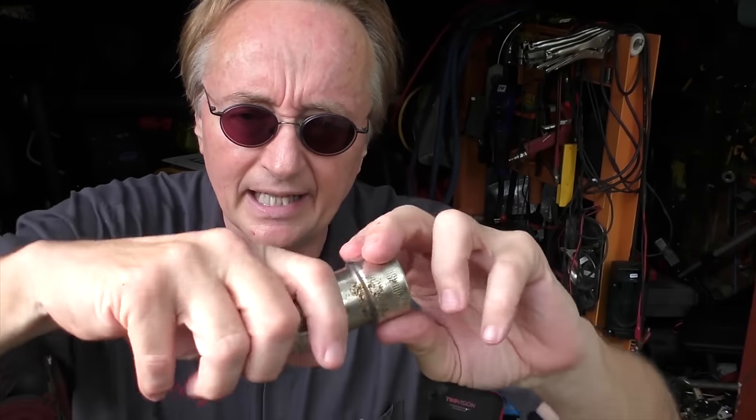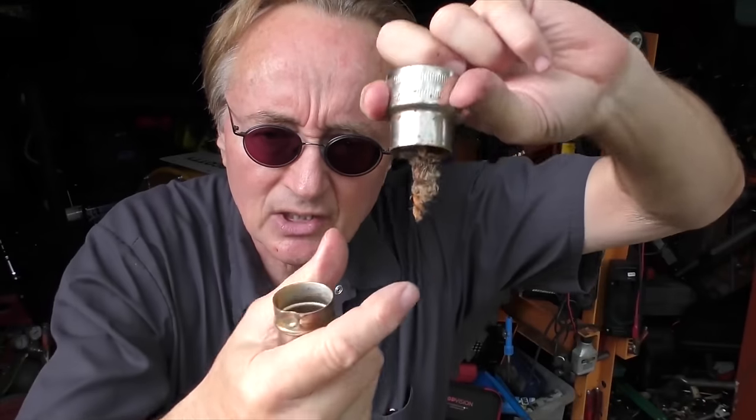Buy one of these $1.99 battery terminal cleaners. This tool cleans the terminal and gets all the corrosion off. A little corrosion can keep your car from starting.